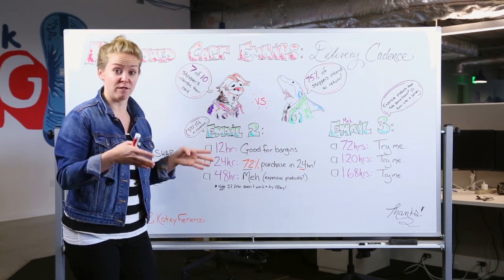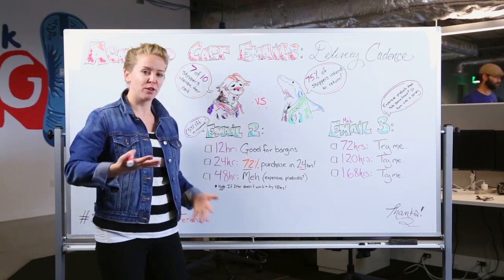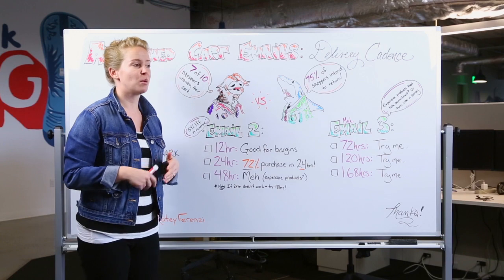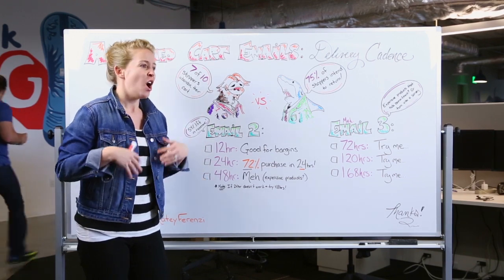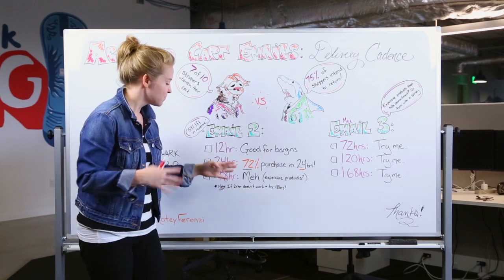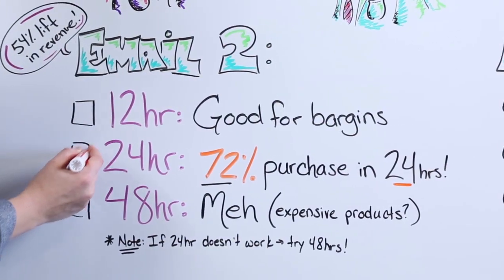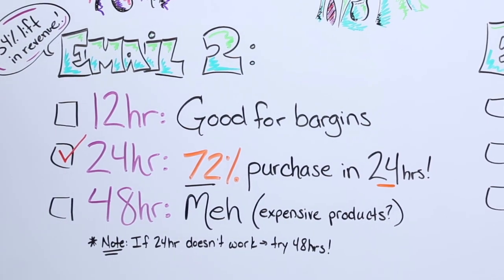Now 48 hours might work for your business, it might not. If you've got expensive products and someone really needs to sit and think about purchasing — whether it'll fit in their home, they need to talk to their spouse — you can try it. If 24 hours isn't actually working for you, you can definitely bump it back more towards 48 hours.